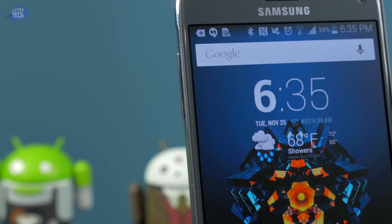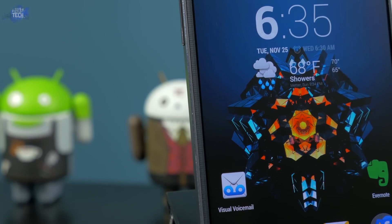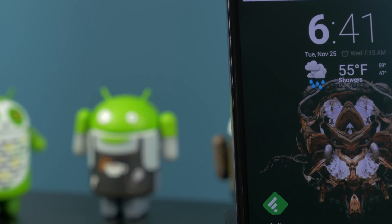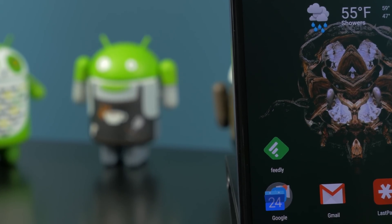What's up everybody, it's Jonathan from OT for Tech and today we're going to be comparing the display on the Galaxy Note 4 up against the display on the Nexus 6. Both of these phones have very impressive displays and you won't be disappointed with either. However, with that being said, let's find out which is superior to the other.